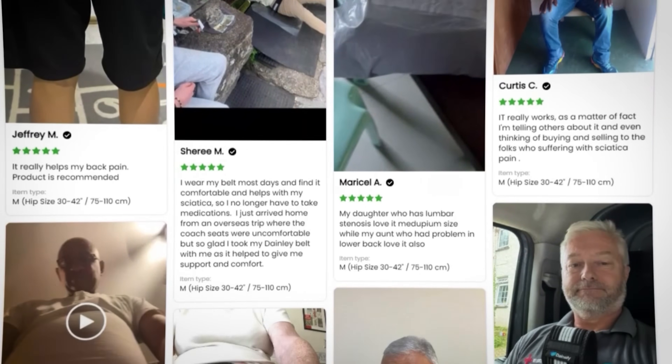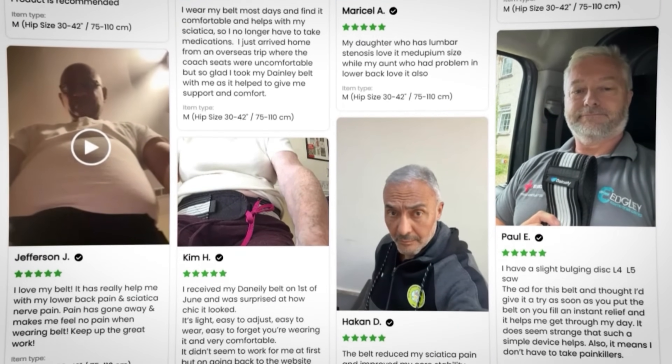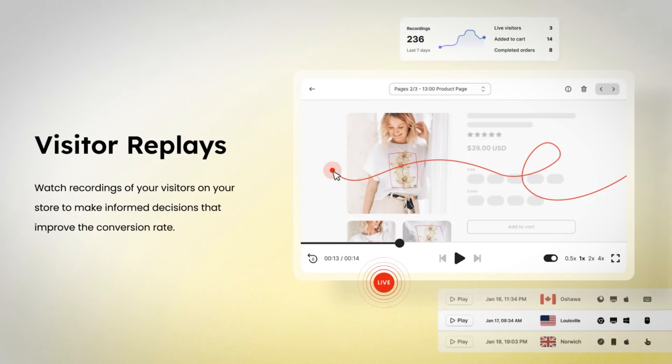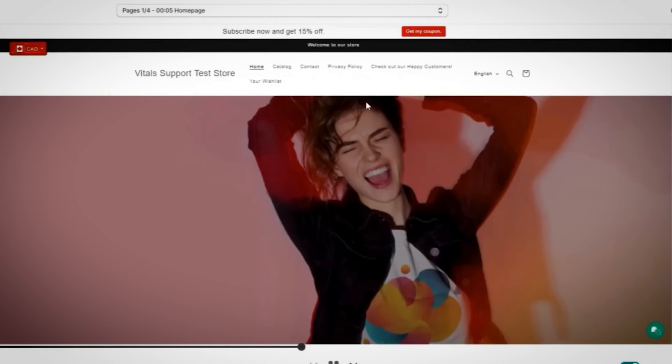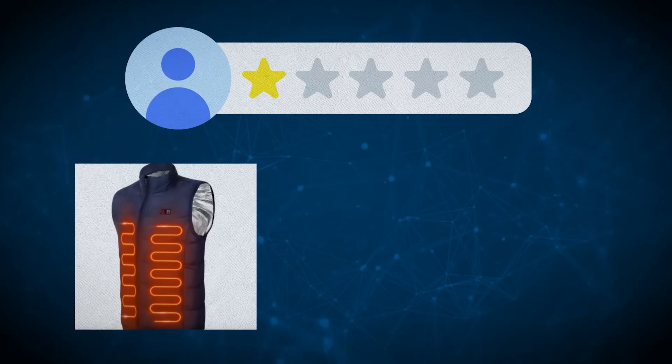Make sure you're using reviews that are detailed and show the different ways customers are using the product for maximum effectiveness. One additional tool from Vitals is the visitor replay. With visitor replay, you can see who's visiting your store, where they're from, how long they're staying, and even watch video recordings of their exact activity. This means you can track what customers are focusing on, what they're clicking, and most importantly, what's causing them to leave without purchasing. For example, you'll see if customers are leaving after viewing bad reviews, low quality images, or abandoning their cart before checkout.